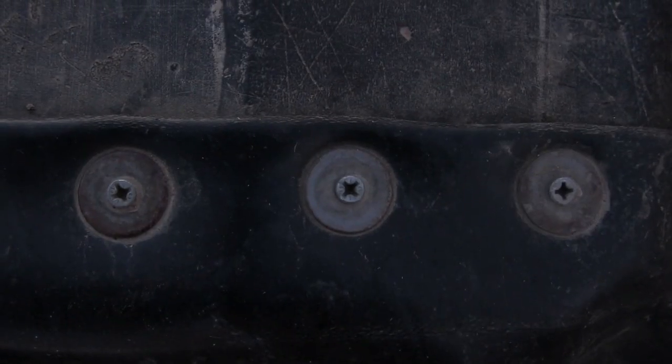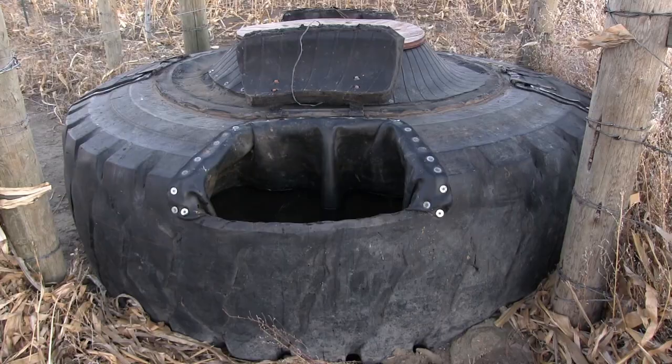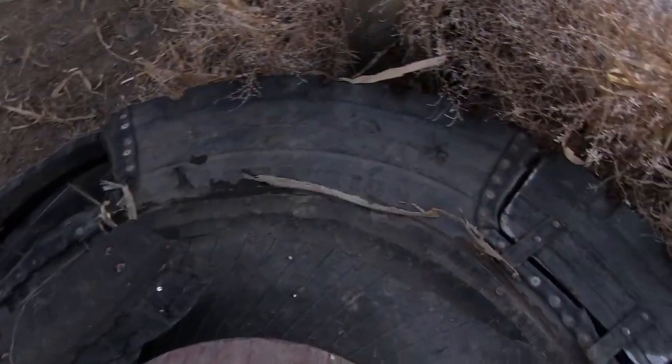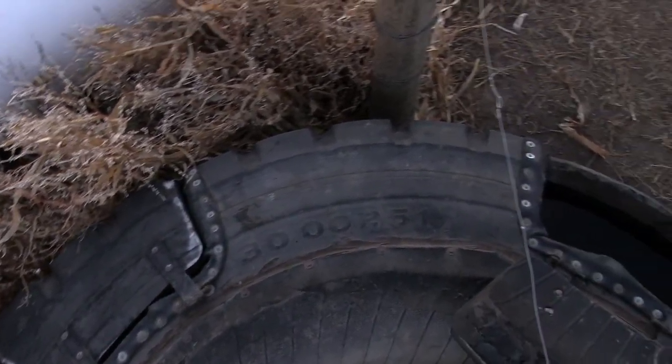Over here at the research center are these large earth mover tires that have a kind of a flip-like opening with a rubber tire curtain inside. Those huge waterers, with enough animals, don't require any heat in the winter to keep from freezing. And I'm making those cattle walk up to a mile for that.